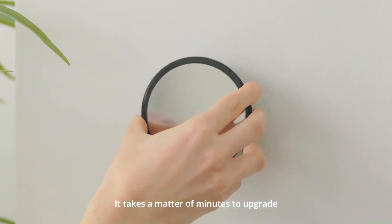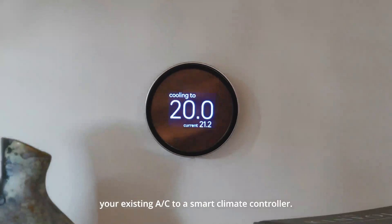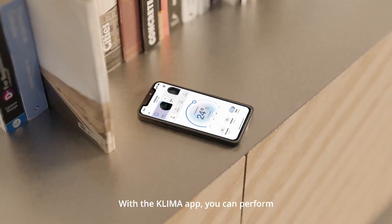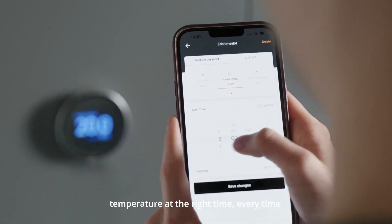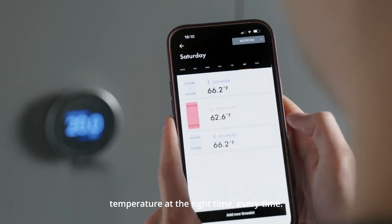It takes a matter of minutes to upgrade your existing AC to a smart climate controller. With the Klima app, you can perform smart tasks like setting a schedule, giving you the right temperature at the right time, every time.